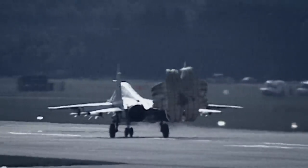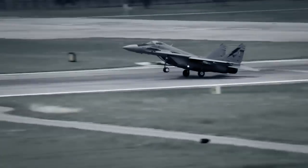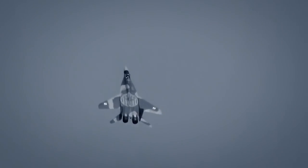Despite these limitations, with a reasonable price tag and recent upgrades to address some of its shortcomings, this Soviet-era jet continues to serve in militaries around the world.